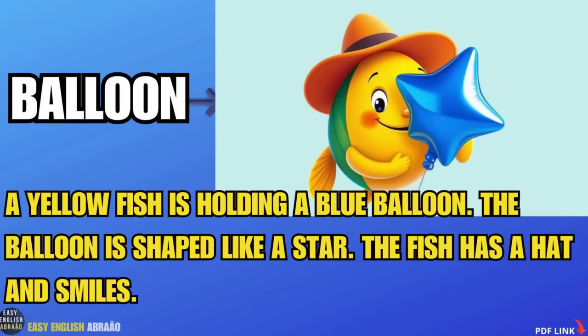Balloon. A yellow fish is holding a blue balloon. The balloon is shaped like a star. The fish has a hat and smiles.